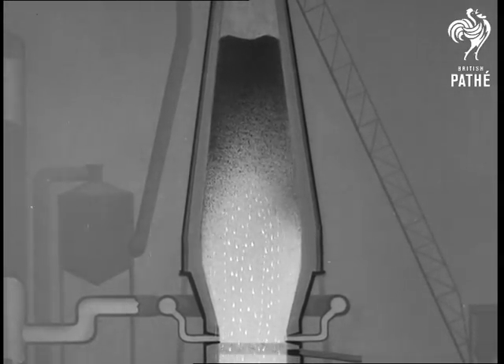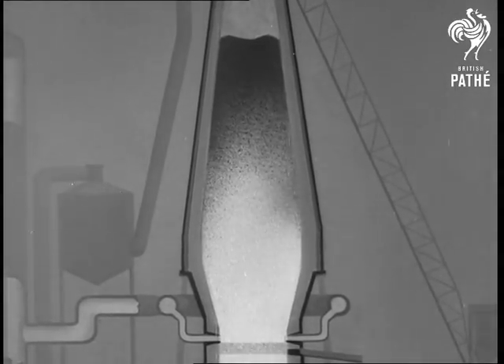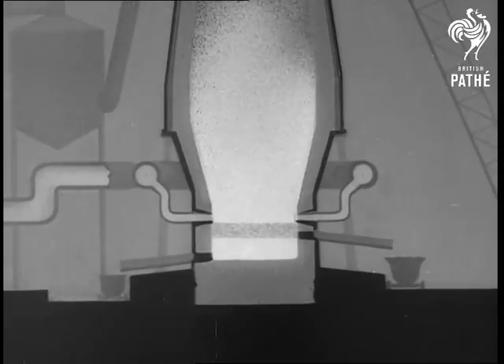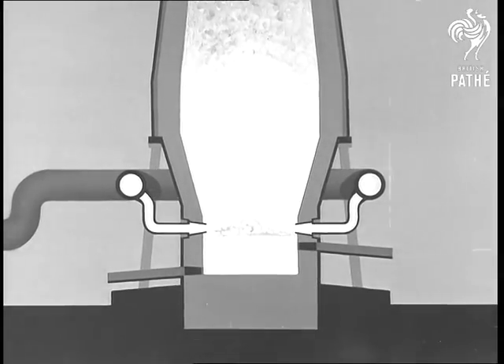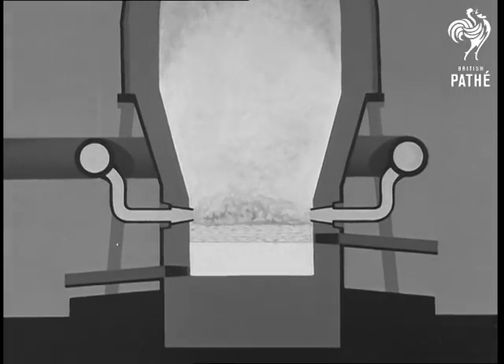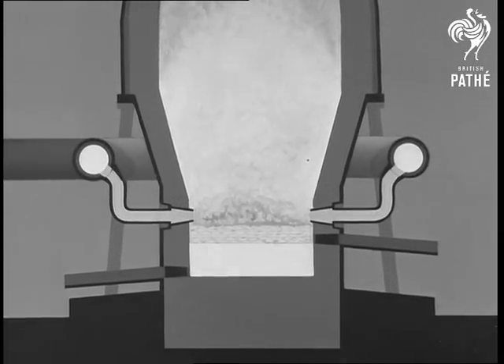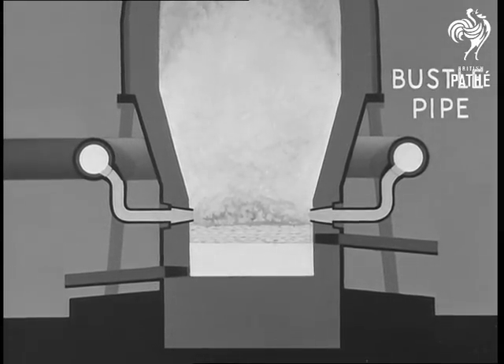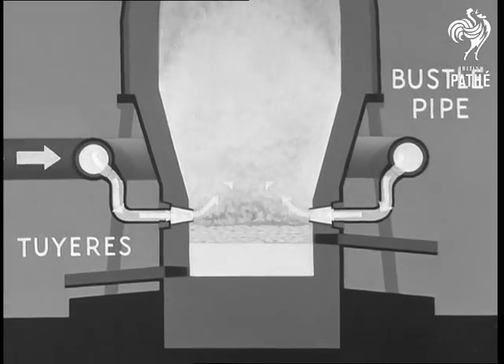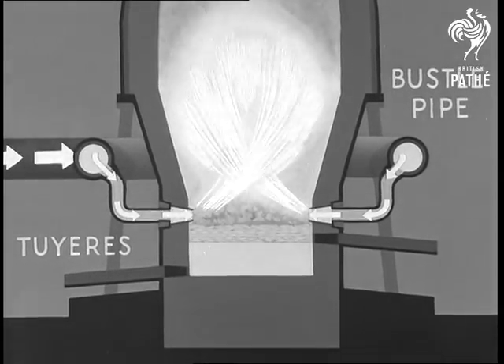A large furnace can produce 1,000 tons of iron per day. To do this, it needs some 2,000 to 4,000 tons of ore, 800 tons of coke, 400 tons of limestone, and 4,000 tons of air. This vast quantity of air travels at great speed around the bustle pipe and into the furnace via the tweers. The speed of the preheated air leaving the tweers may be as high as 6 to 7 miles per minute.